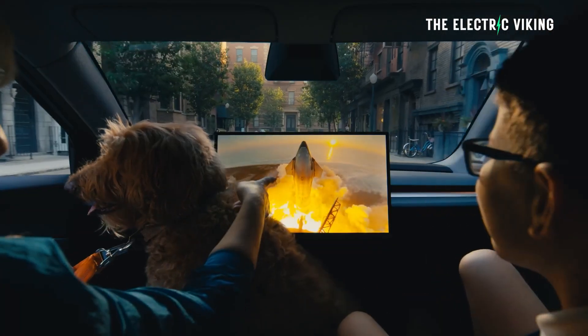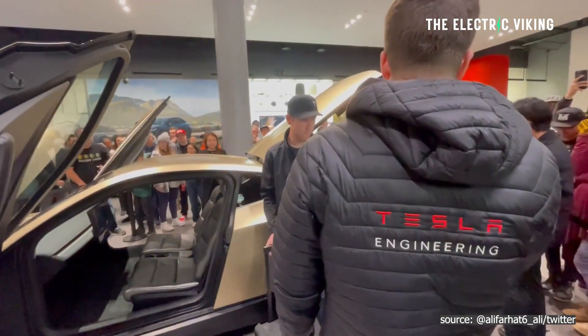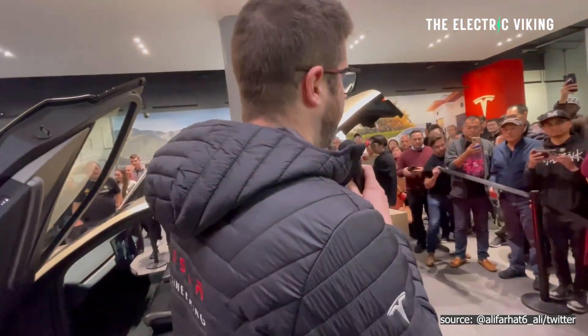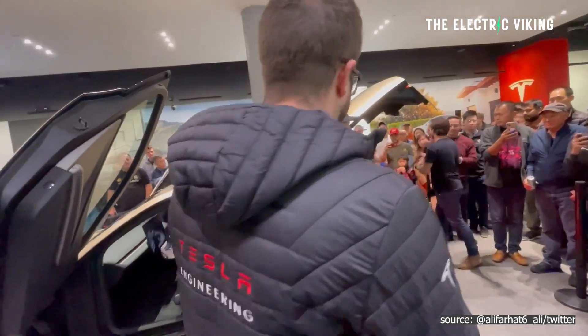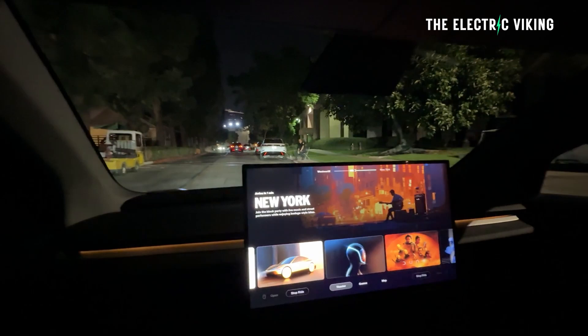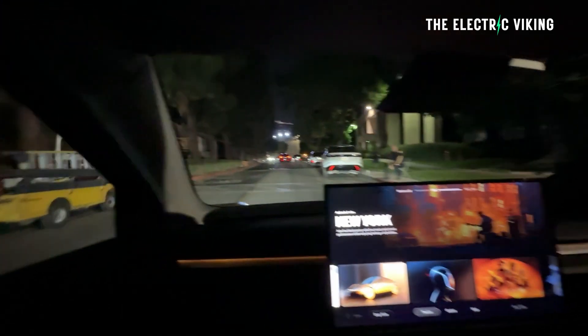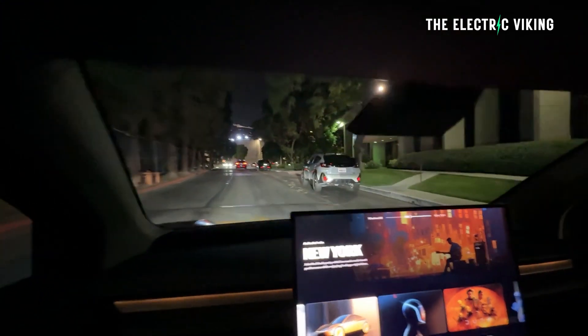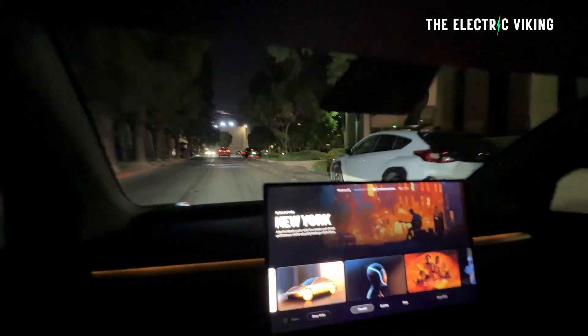Tesla CyberCab lead engineer Eric recently shared a number of fascinating insights about the self-driving robotaxi. I believe Tesla will sell this vehicle with a steering wheel option and a no-steering-wheel autonomous version. I think they're going to sell it for around $30,000 — that's my guess.